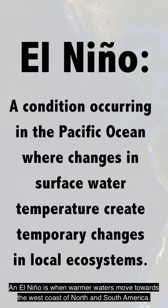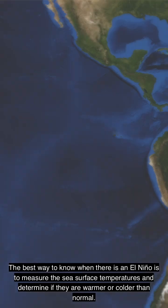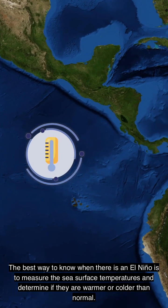An El Niño is when warmer waters move towards the west coast of North and South America. The best way to know when there is an El Niño is to measure the sea surface temperatures and determine if they are warmer or colder than normal.